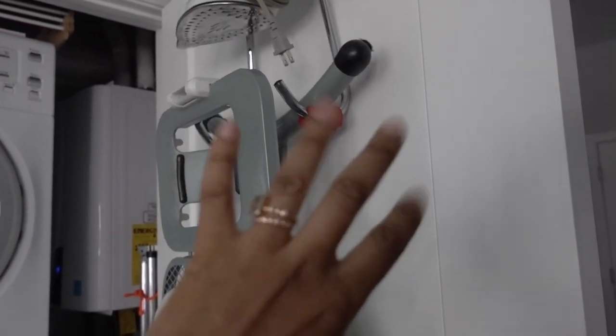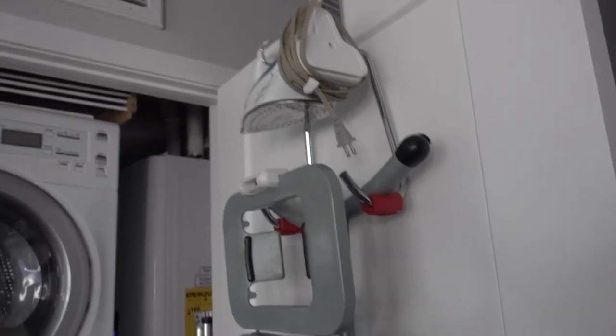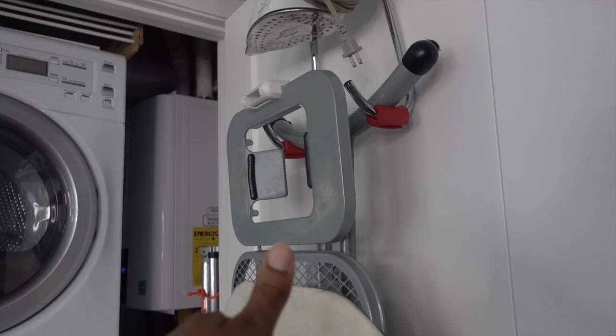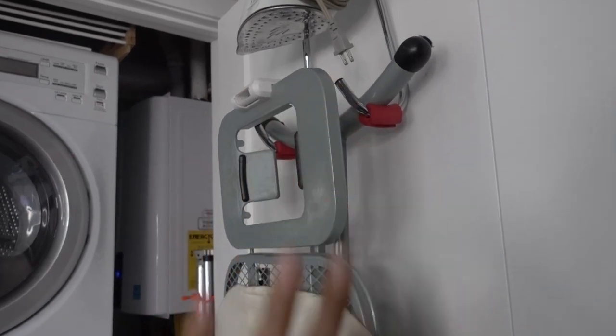My pinky is okay, if you're wondering. I fell down the stairs and broke my pinky — always hold on to the banister. Always.